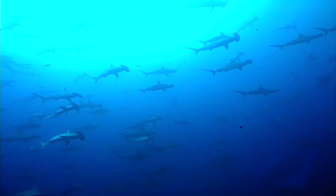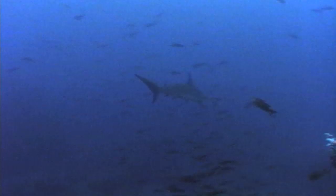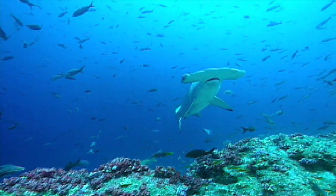Great hammerheads reproduce only once every two years. This, along with the fact that they're a popular target for fishermen, has put the great hammerhead on the endangered species list around the world.